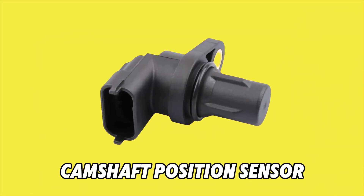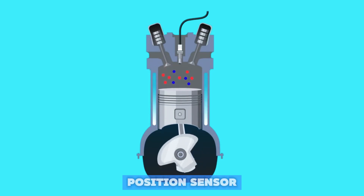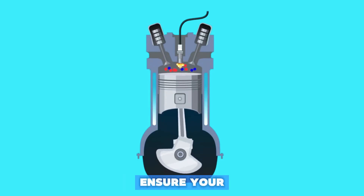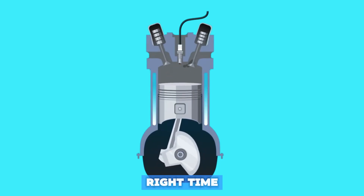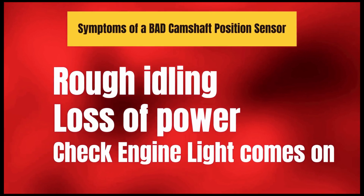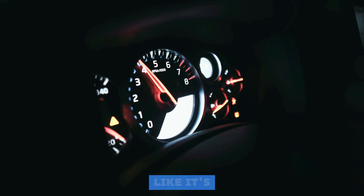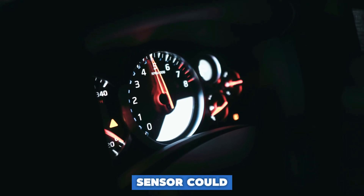Number 6: the Camshaft Position Sensor. This sensor works with the crankshaft sensor to ensure your engine's valves open and close at exactly the right time. Symptoms of a bad sensor: rough idling, a noticeable loss of power, and the check engine light comes on. The takeaway — if your car feels like it's struggling to breathe or accelerating slowly, this sensor could be the problem.